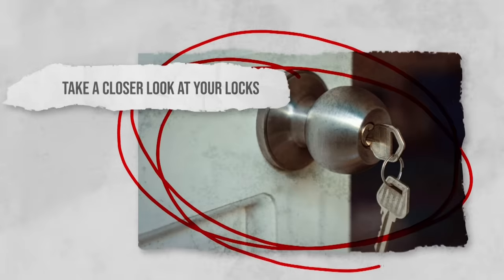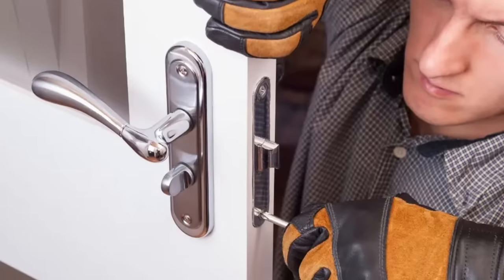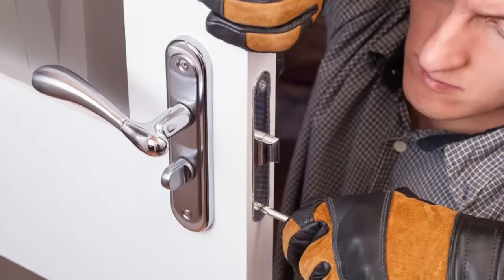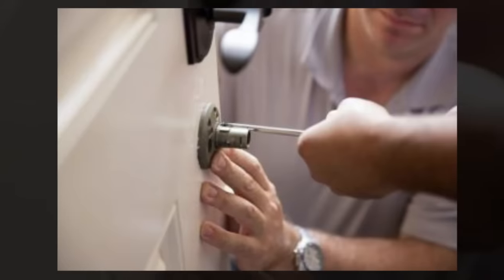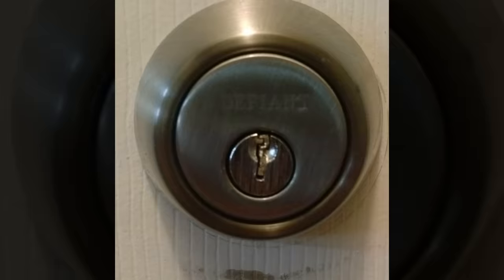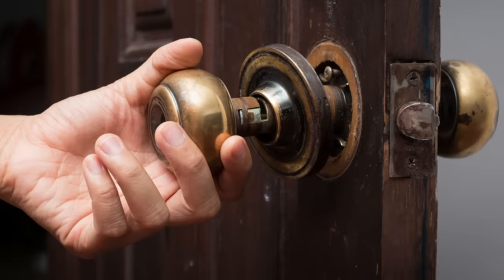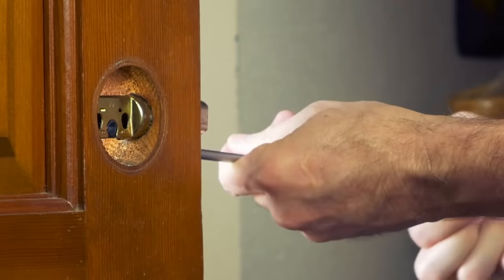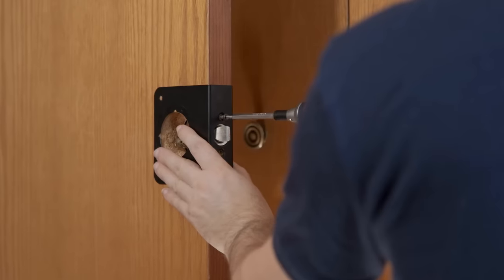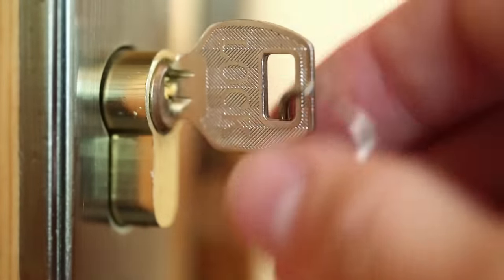Take a closer look at your locks. Locks are your primary defense against burglars, so regularly inspect them for signs of tampering or damage. Examine the locking mechanisms on doors and windows, focusing on any visible signs of forced entry. Signs of tampering might include bent or broken keyholes, twisted deadbolts, or damaged locksets. If you find any of these issues, replace or repair the locks promptly and consider upgrading to more secure options. Secure locks are a fundamental aspect of home security, but they'll only work properly if taken care of.